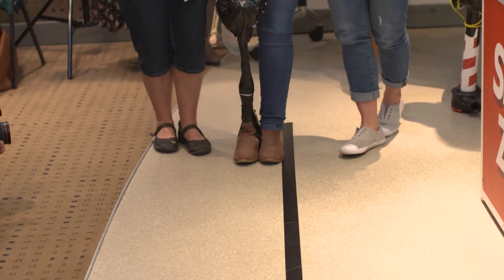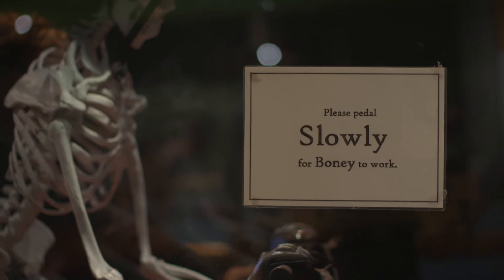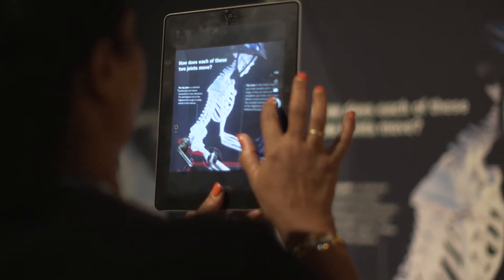There are two things that I've really enjoyed doing at the Museum today. One was the workshop making the prosthetic limb, and the other was having a look at the hands-on experiences. The hands-on activities that we learned, and all the exhibit things that we were able to see and talk about with the other educators — that's wonderful.